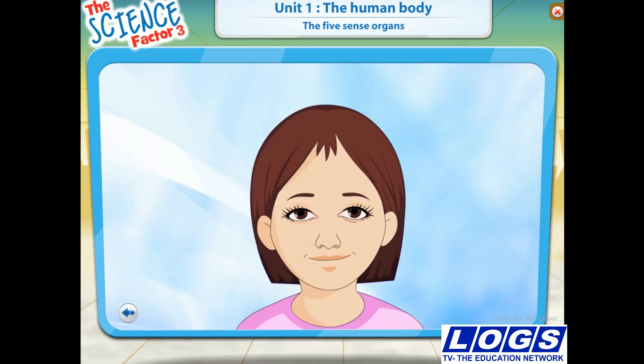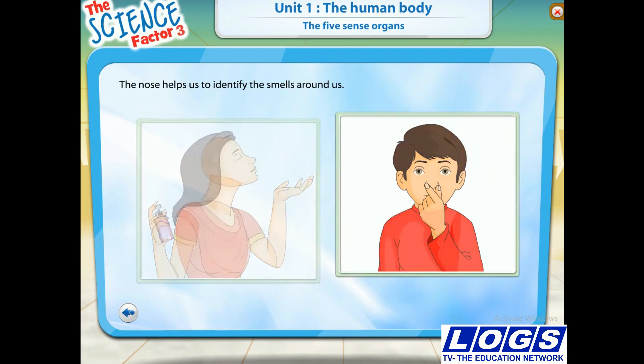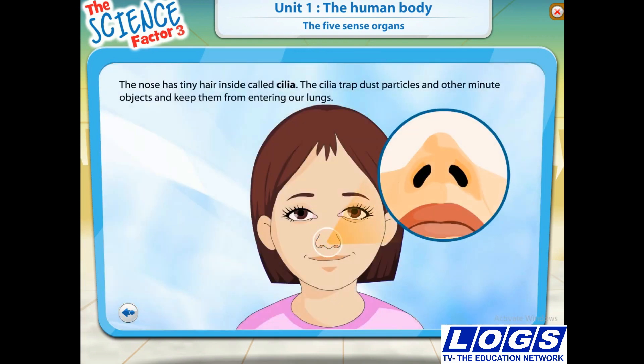The nose is a sense organ that has three main functions. First, the nose helps us to breathe. It also moistens the air we breathe, which means it makes it slightly wet. Second, it helps us to identify the smells around us — it warns us about foul-smelling things and from danger. Third, it allows us to smell what we are eating. We enjoy the foods that smell good. Inside the nose, there are tiny hairs called cilia. The cilia filter the air we breathe by trapping dust particles and other minute objects and keep them from entering our lungs.